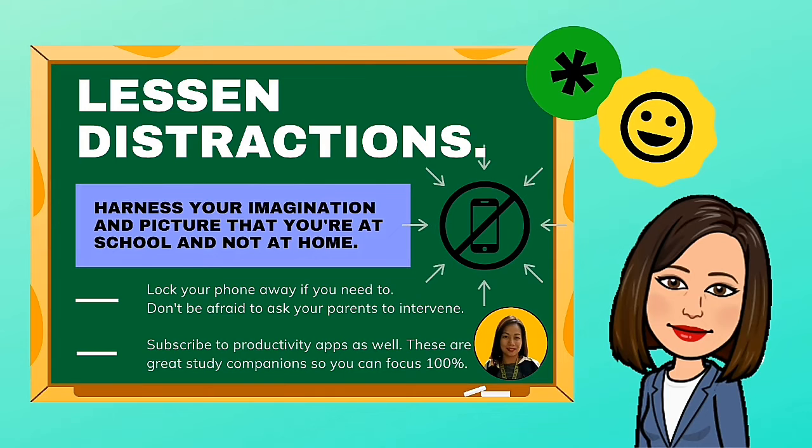Lessen distractions. Harness your imagination and picture that you're at school and not at home. Lock your phone away if you need to. Don't be afraid to ask your parents to intervene.